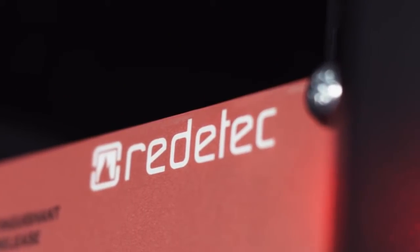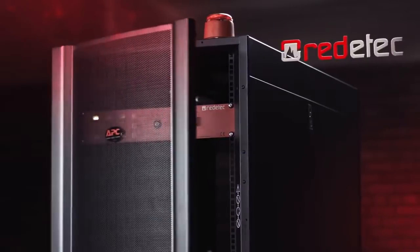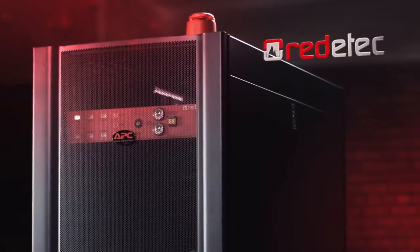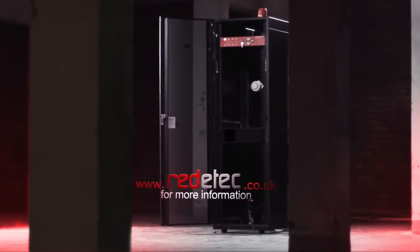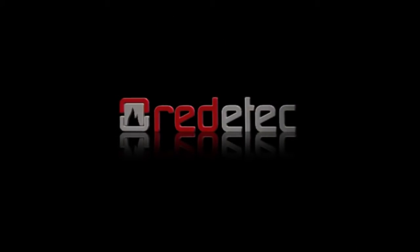So why protect the whole room when you can concentrate on protecting the one thing that needs it most? ReadyTech — putting fire protection where it counts. Go to www.readytech.co.uk for more information.